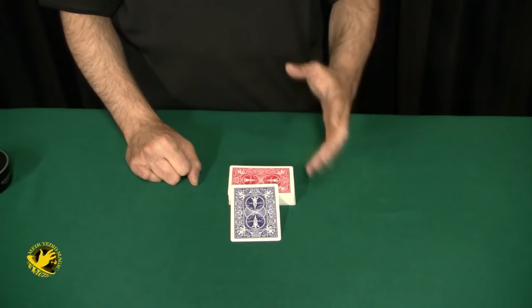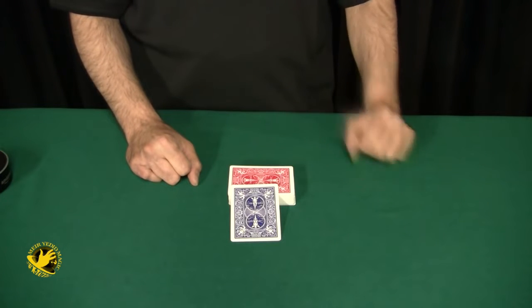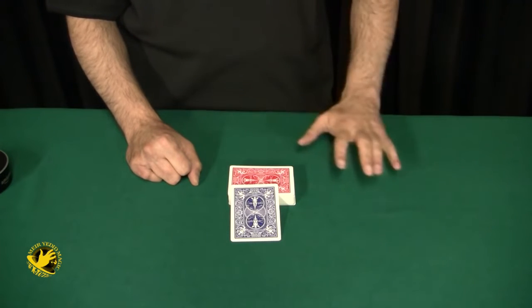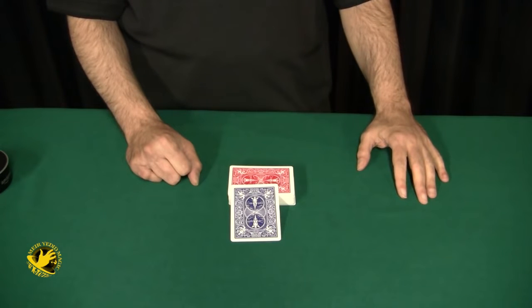I'd like to show you the two-phase routine that's explained in Chris Kenworthy's Mastermind Deck Instructions. The deck is an ingenious gaff deck that does all the work for you. There's no sleight of hand involved and there are many, many other things you can do with this brilliant gaff deck.